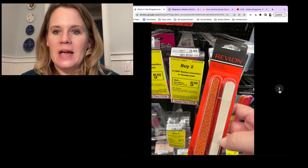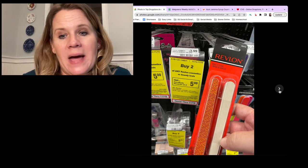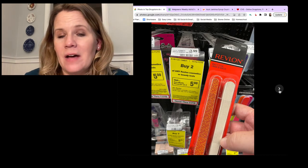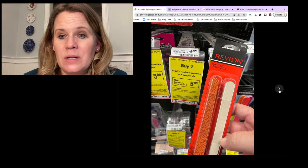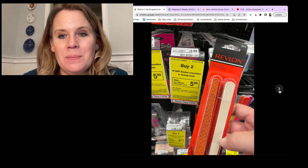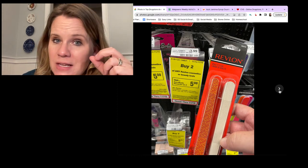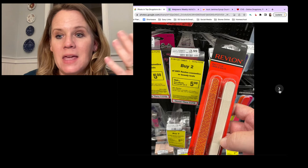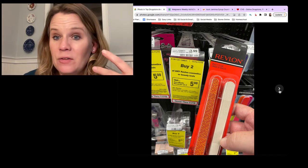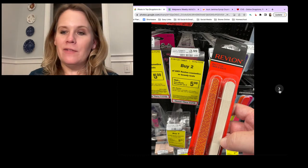Revlon deal is back: buy two Revlon cosmetics or beauty tools and get a $5 reward. Pretty much everything is included, even baby lips. The cheapest items in store are Revlon nail files - grab two and each pack comes to $1.49 after the reward. Hunt your store to see what you can find.